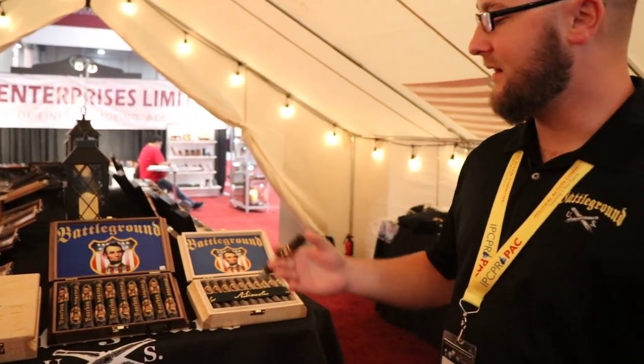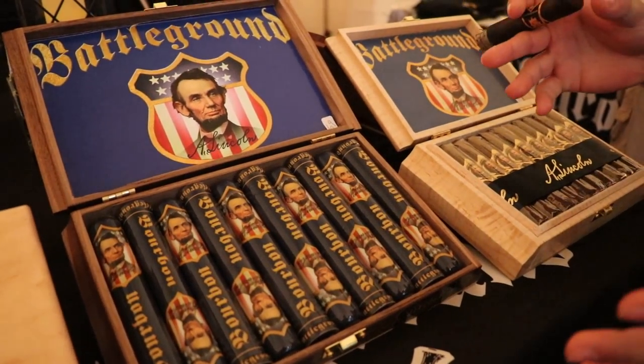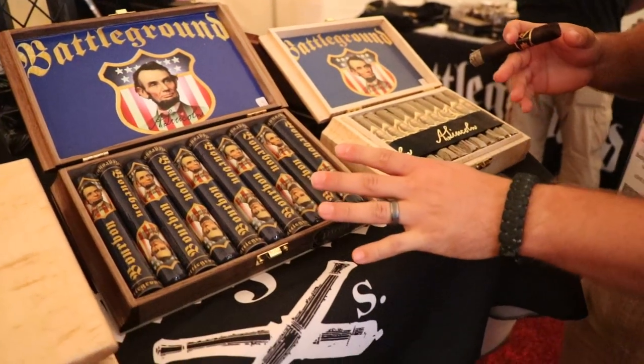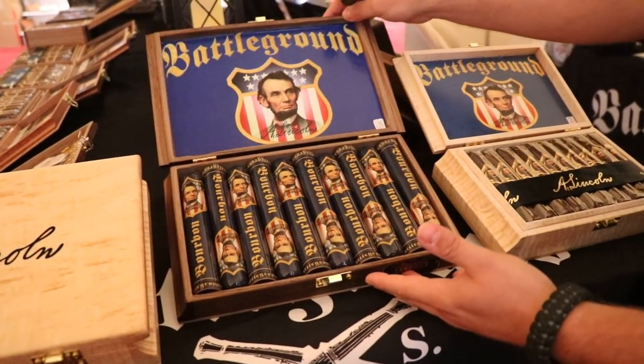Right up front here we've got our Lincoln Bourbon. I would consider this our flagship stick. It comes in 10-count tubes just like this, displayed just like this. The boxes are actually handcrafted by our owner Mike Tarnowicz himself.